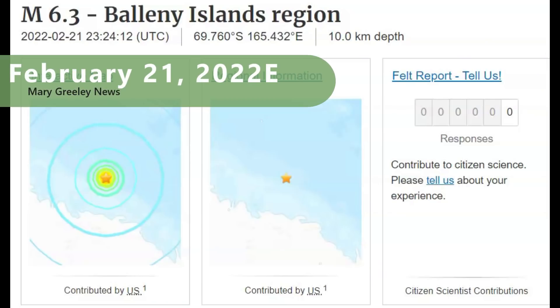Hi, gang. I'm glad you're all here. Thank you for joining me. They had a 6.3 earthquake down there in Antarctica.